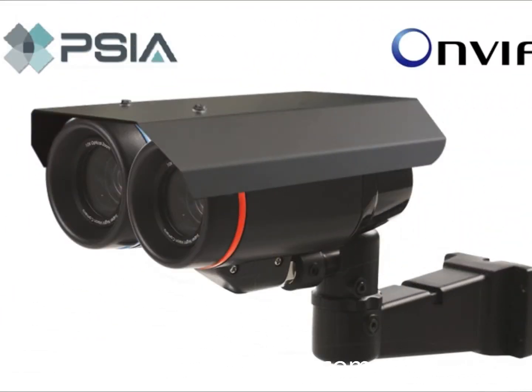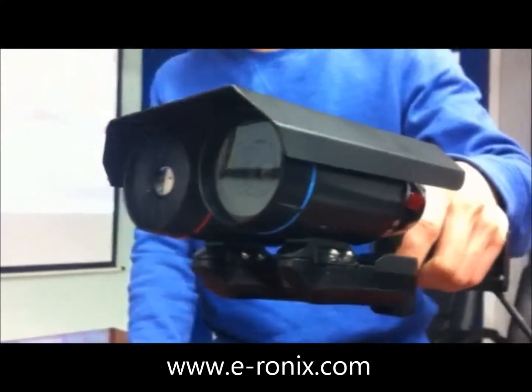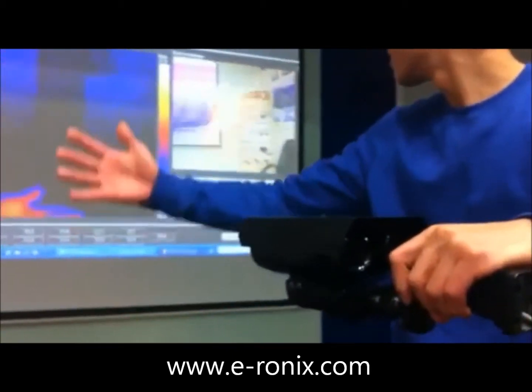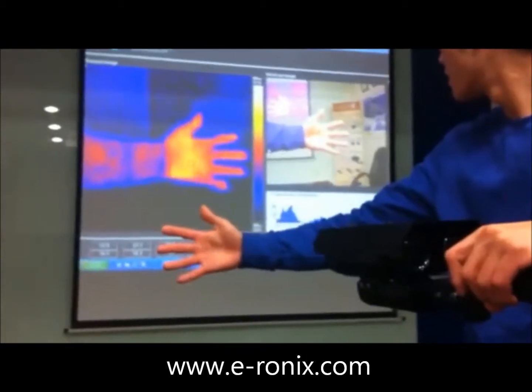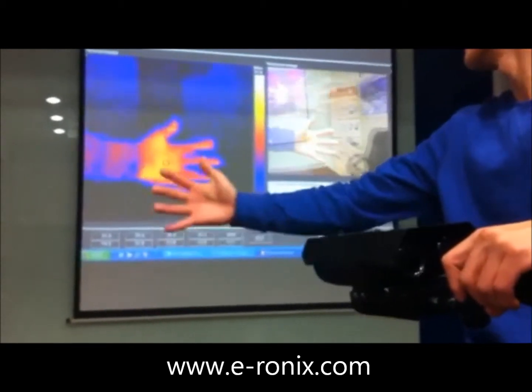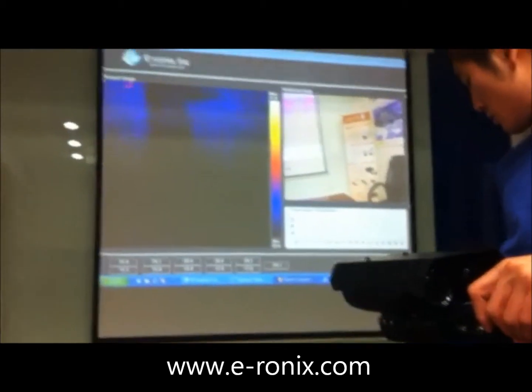How can we become aware of any movement at night when it's dark? This product, named Thermal Camera, can be useful to catch any motion when there is no light. If the temperature exceeds a certain level, the camera recognizes it as a danger and alarms automatically.